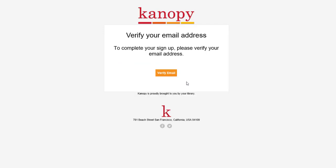Here is that verification email sent by Canopy to my email address, so all I have to do is click on 'Verify Email.'